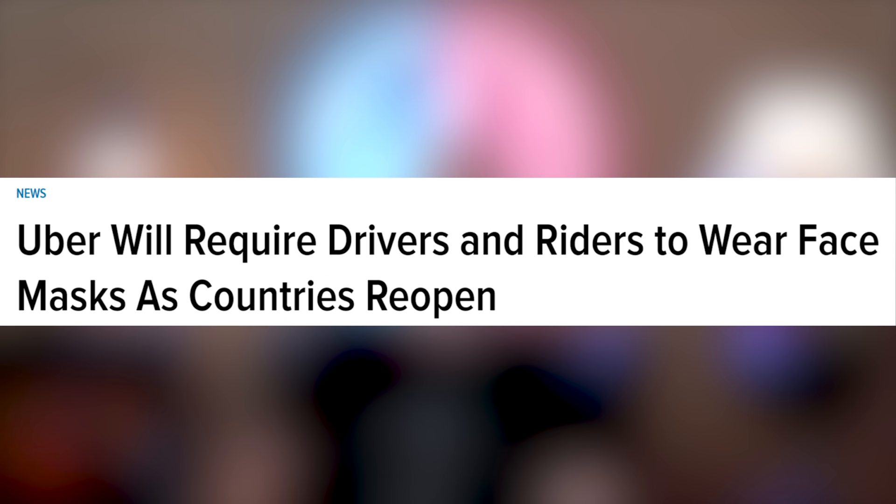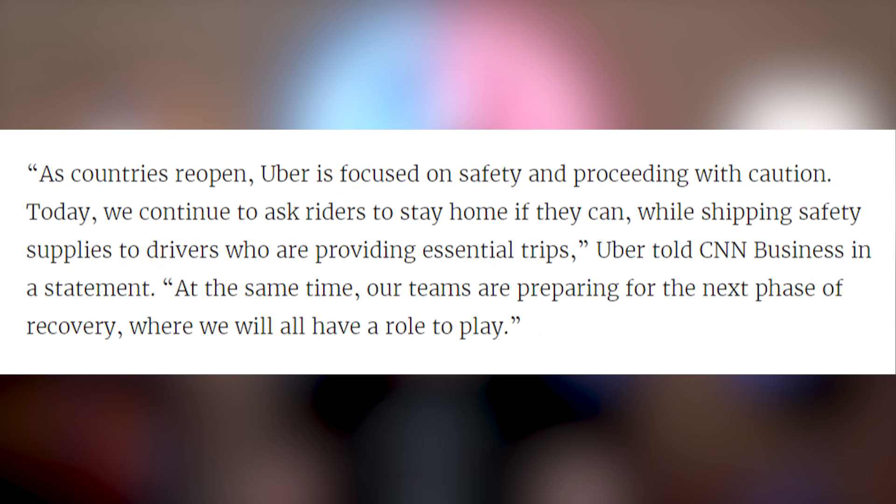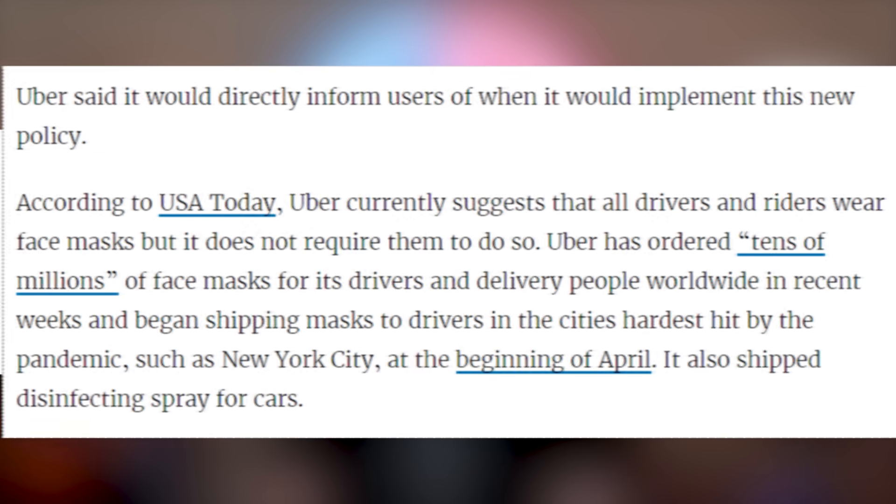Uber is asking that all of their drivers and riders please wear a mask. They're not enforcing it right now, but they're saying please do. Wear your mask — if you're coughing, if you're hacking, wear a mask, okay? Or stay home. Or maybe get rid of your lungs, because then you wouldn't have to cough anymore. Real solutions here at UFD Tech.